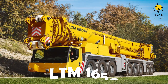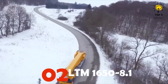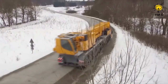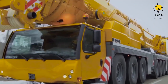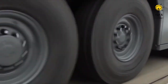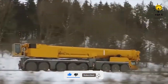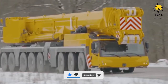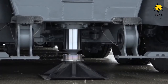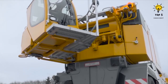Number 2: the LTM 1650-8.1. This is a Swiss-manufactured crane truck with a total of 16 wheels. It has a length of around 68 feet, a width of approximately 9.8 feet, and a height of roughly 13 feet. The telescopic boom is capable of reaching up to a maximum of 367 feet or 112 meters with an extension covering a distance of 262 feet or 80 meters.